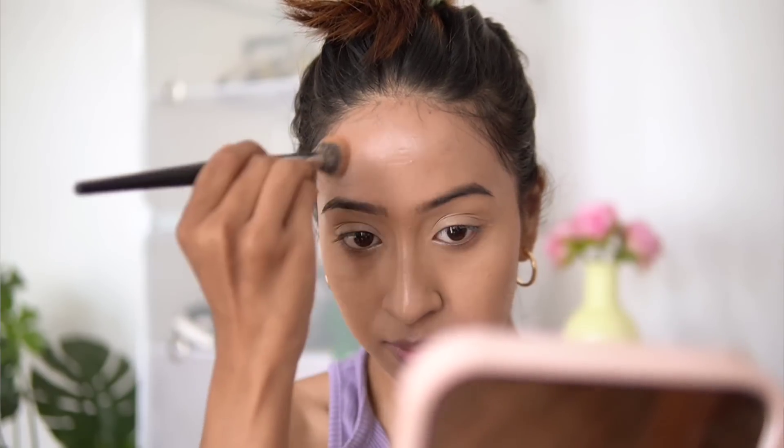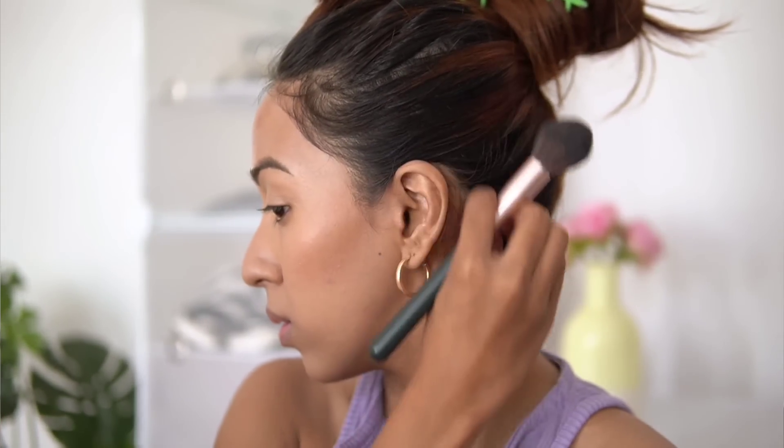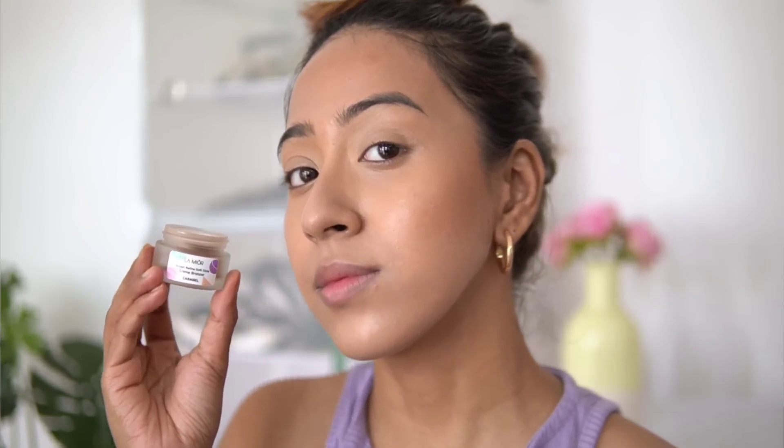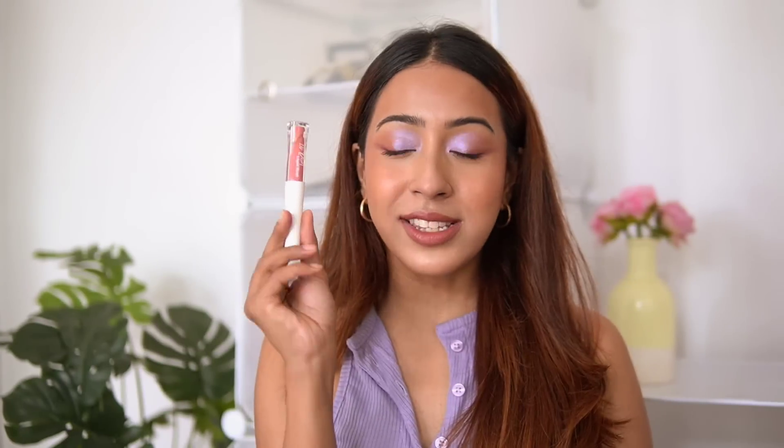It gives a very nice subtle bronze — nothing that's going to sculpt your cheekbones heavily, just a natural bronze you can use on a day-to-day basis. Even if you have oily skin and stay away from cream products, I think you can give this a go because of how not overly creamy it is. The consistency is just right, blends out like a dream, and the shade suited my skin tone really nicely.